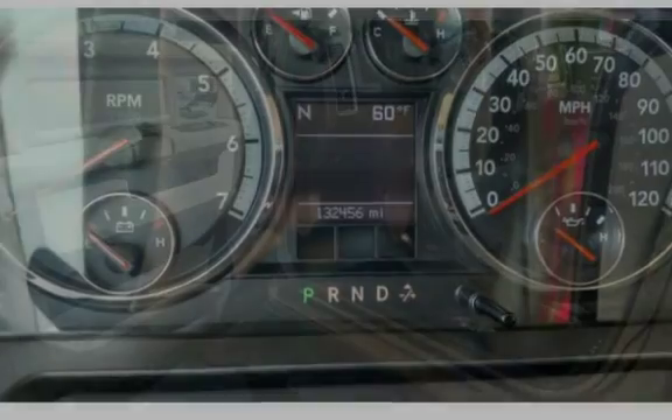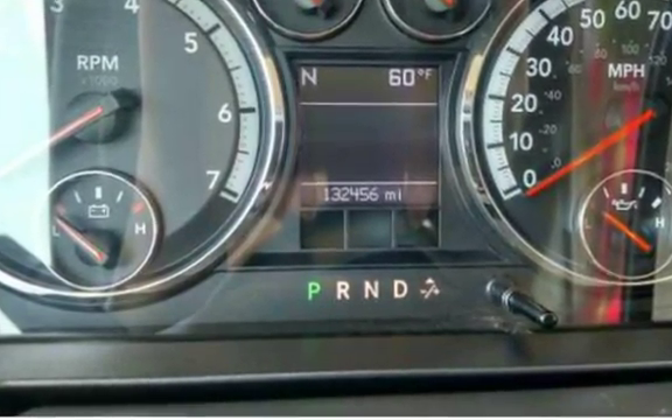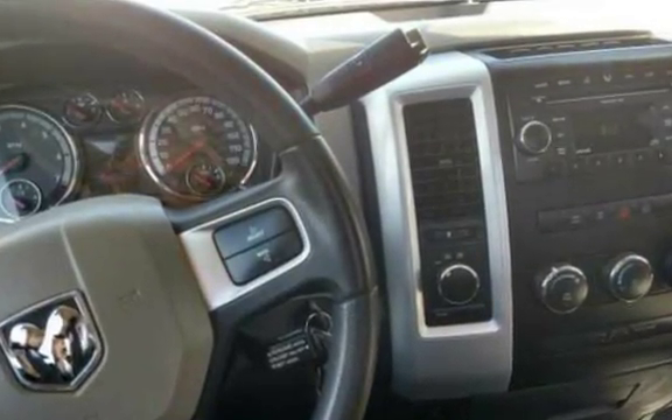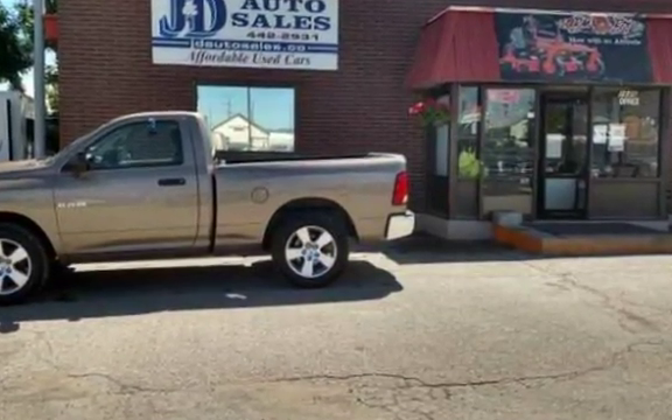JND Auto Sales. Call us at 406-442-2931 or 406-442-1826, or stop in at 1645 N Montana and 235 E Lindale.